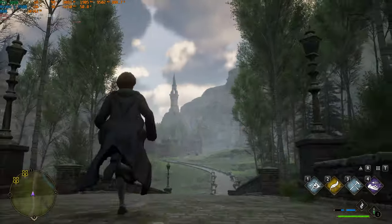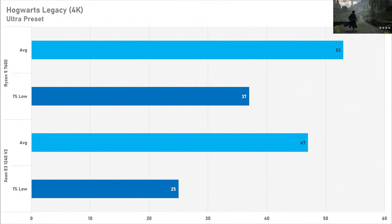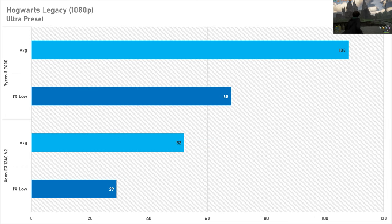Hogwarts Legacy is up next, and this game can be pretty CPU demanding, but at 4K it's not that much of a problem, though the 1% lows are slightly suffering. At 1440p we see a lot of performance lost compared to the Ryzen 5 7600, showing the CPU bottleneck once again. Unlike Fortnite, 1080p does give more performance in Hogwarts Legacy, but you're still losing half the performance compared to a modern CPU — that's a lot of frame rate left on the table.